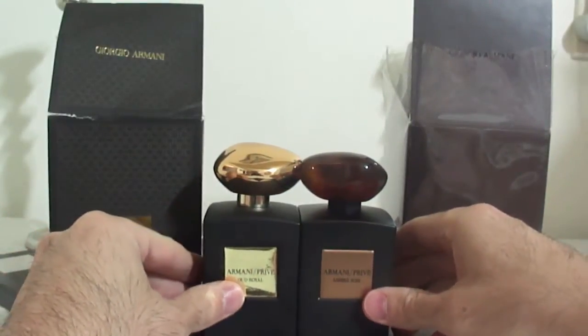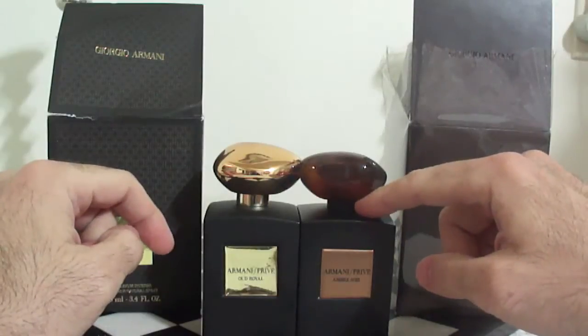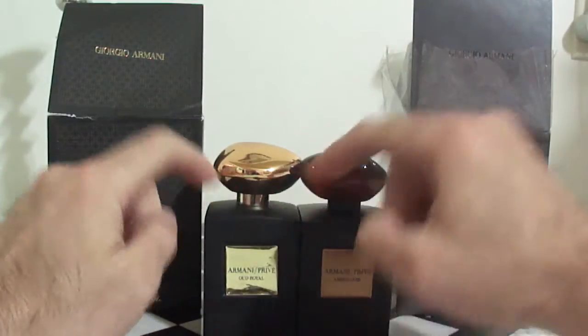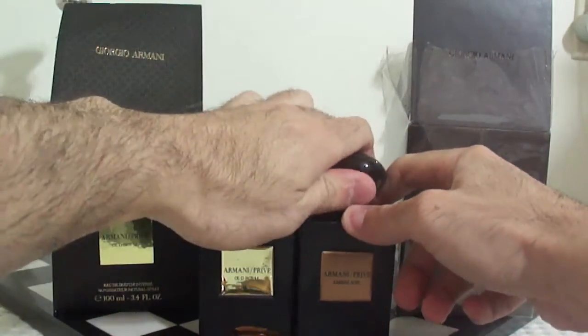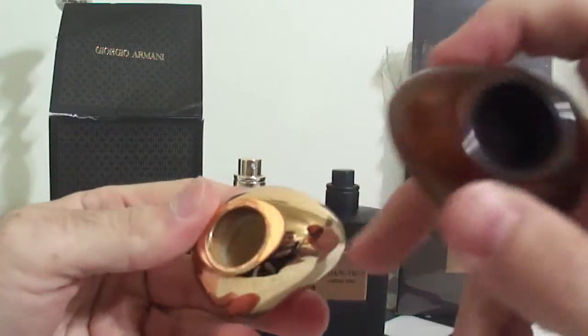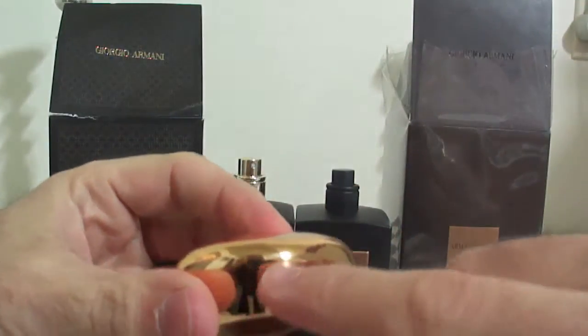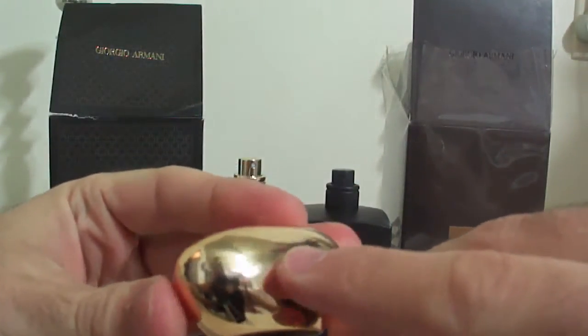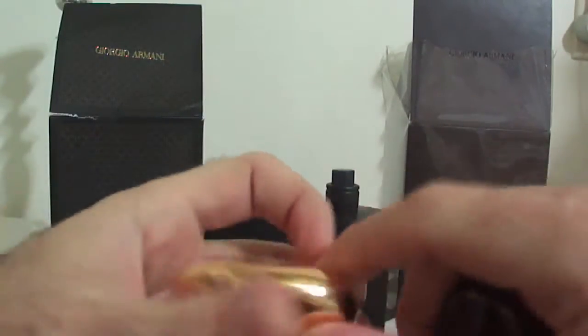Another thing — if you look at the caps on the bottle, the real one is beautifully flushed in there, but the fake cap is a little higher and won't go all the way in. If you look inside of the cap, it's supposed to be black and not this cheap white. And you can see a line going through the fake cap, which is also a sign that it's a fake. The real one has no lines whatsoever — it's smooth and seamless.